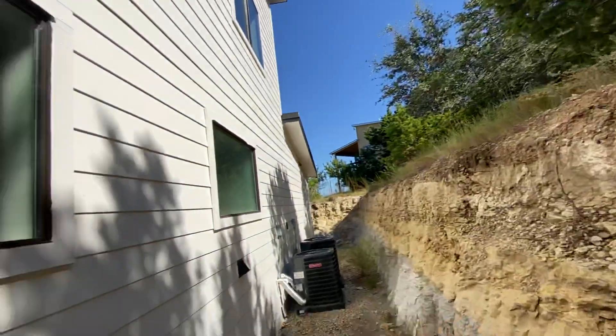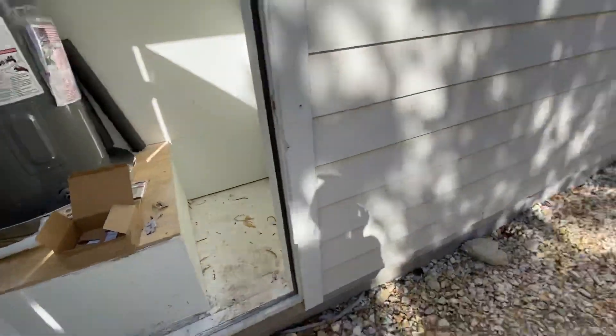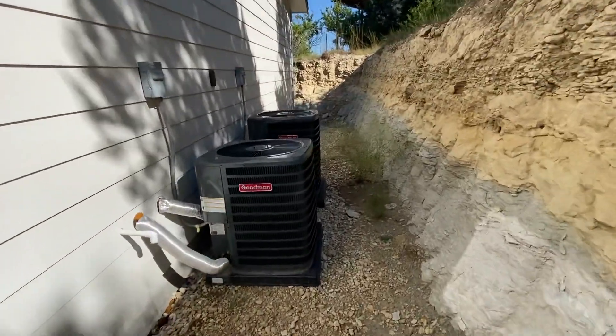You've got your water heater in a closet here off the back, and two Goodman air-conditioning units — brand new.